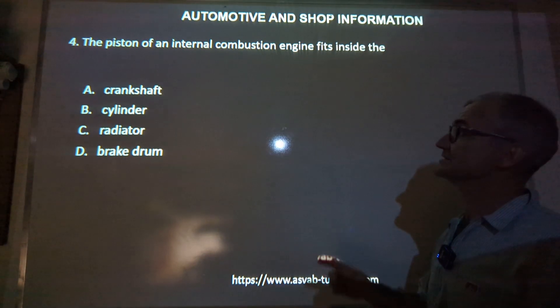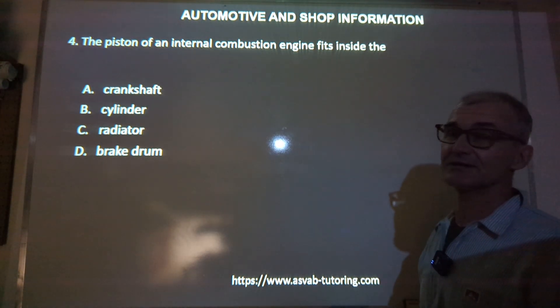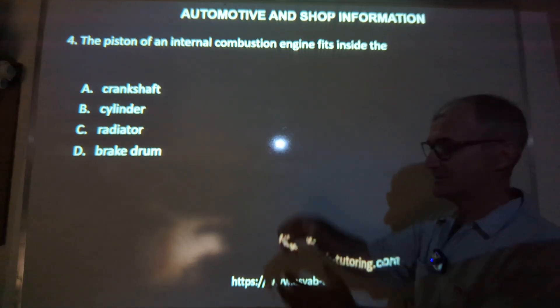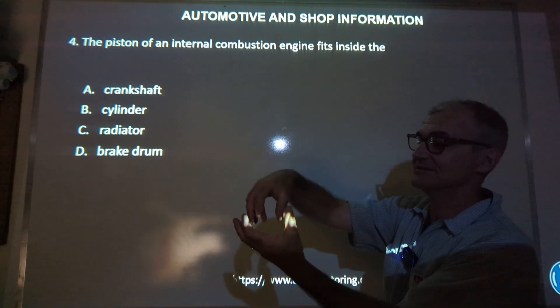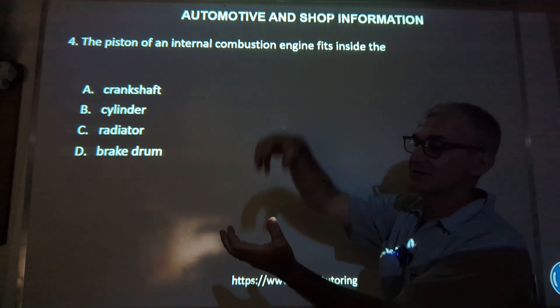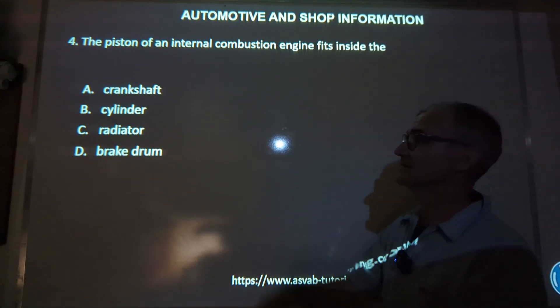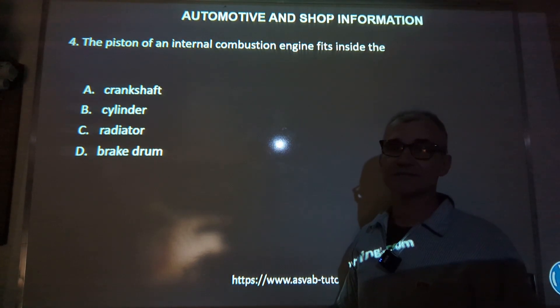Number four: the piston of an internal combustion engine fits inside the — pause the video, do the best you can, then unpause. The piston is the thing that travels inside the cylinder; the cylinder is what contains it. There's a push rod on there transmitting that energy out of the engine. So the correct answer, answer B, is cylinder.